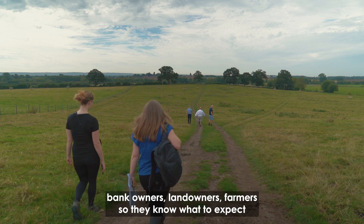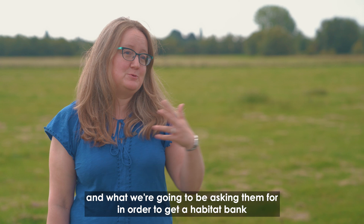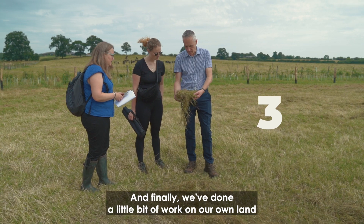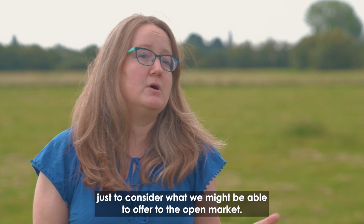We've provided some criteria for habitat bank owners, landowners, and farmers so they know what to expect and what we're going to be asking them for in order to get a habitat bank on the national biodiversity gain site register. Finally, we've done a little bit of work on our own land holdings as well, just to consider what we might be able to offer to the open market.